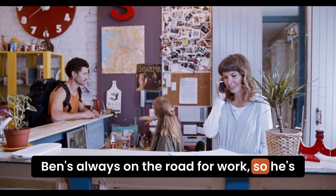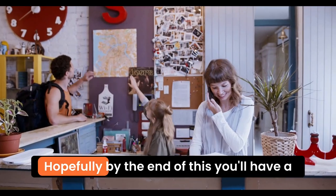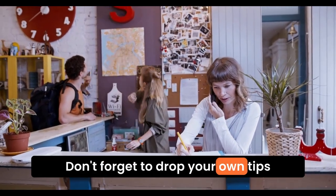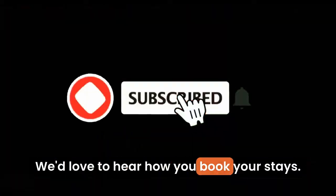Ben's always on the road for work, so he's picked up a few tricks along the way. Hopefully, by the end of this, you'll have a clearer idea of how to make your booking easier. Don't forget to drop your own tips or experiences in the comments below. We'd love to hear how you book your stays.